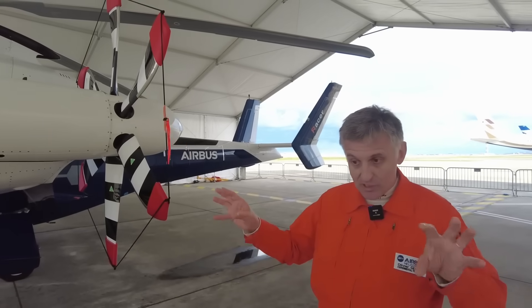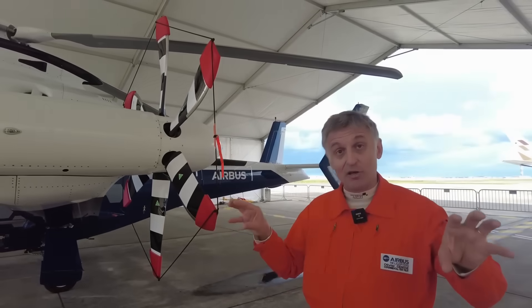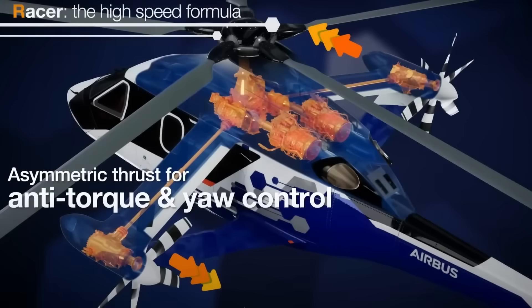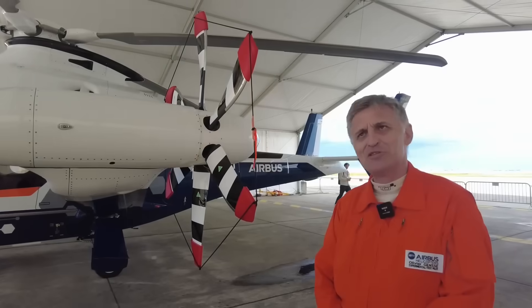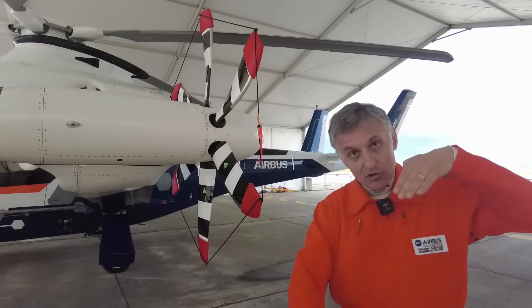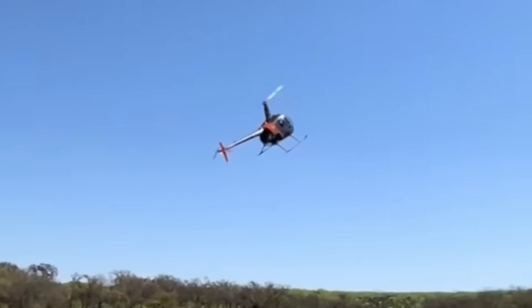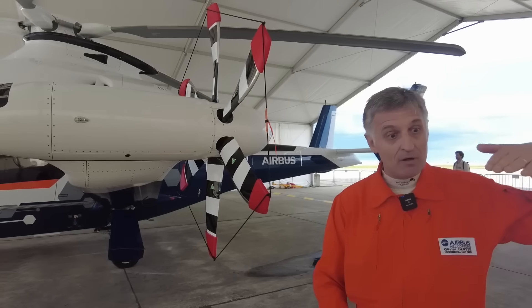The key difference is that we use the propellers for three functions compared to just one on a plane. The first function is in stationary: it allows anti-torque by playing on the differential of the two sides. As we move forward, we switch to airplane mode and the helicopter moves forward using these propellers. The third function — which a plane uses on the ground but we use in flight — is to get to high angles very quickly and reduce speed enormously. We can use a reverse mode on the propellers to arrive extremely quickly and brake at the last moment to switch to helicopter mode.